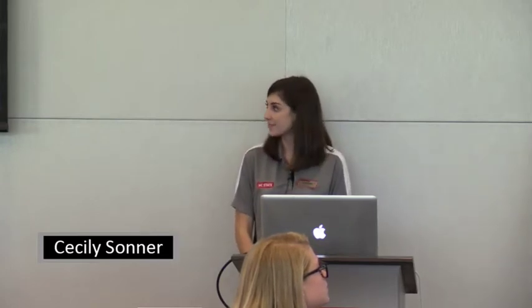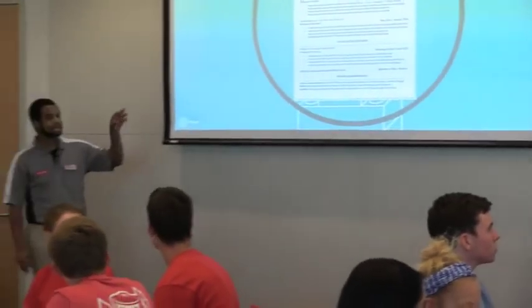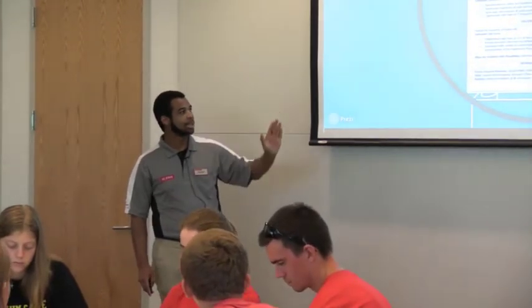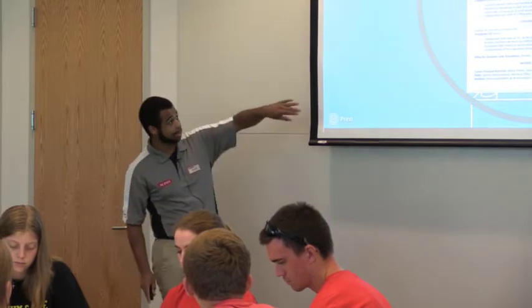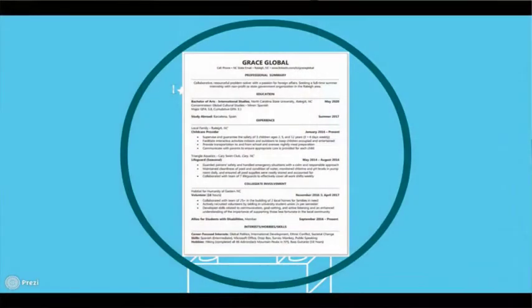We will get more in depth with that later. Something really important I like to touch on is consistency in formatting. The dates are all aligned to the right, and how they're written is very consistent throughout. Consistency is very important — it makes things a lot easier. Also within each section, you want to have your experiences listed in reverse chronological order. Do your most recent job first and then follow it by older jobs.